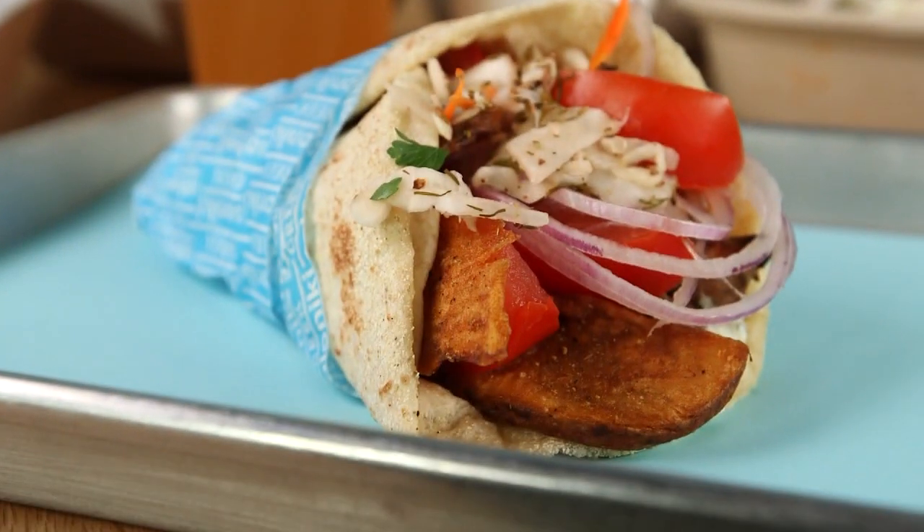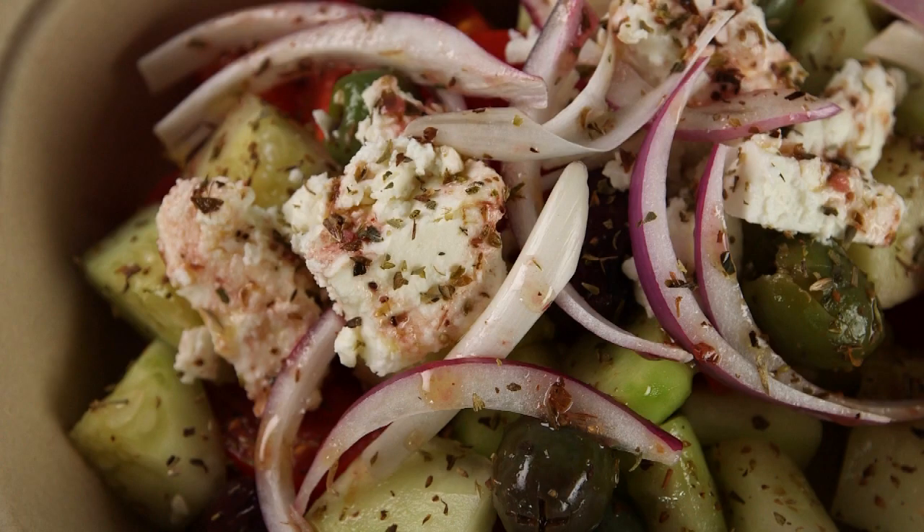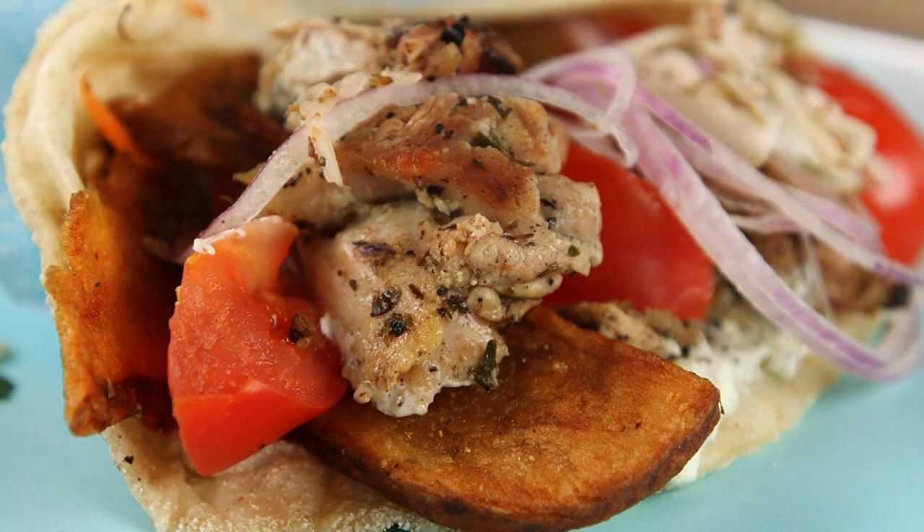We focused on bringing the best flavor we possibly could, staying very much in that Greek sandbox — tons of garlic, tons of oregano, honey, pork, chicken, lamb meatballs. It's a fun, sexy little sandwich shop that I think we ended up with.